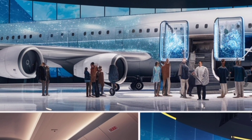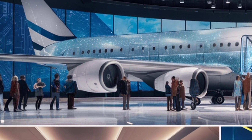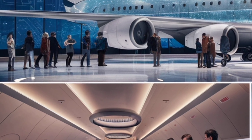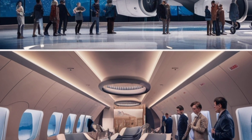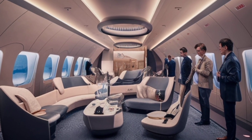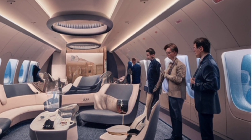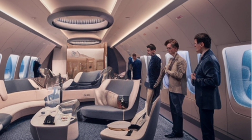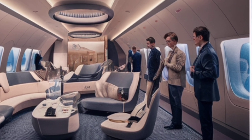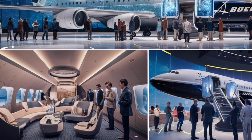A passenger could board in New York and land directly in Singapore, or travel from London to Sydney without a stopover. The cruising speed remains at Mach 0.85, keeping it consistent with the fastest commercial jets in service today. Most importantly for airlines, fuel consumption is reduced by nearly 20% compared to the last generation, the 747-8, ensuring that even though the aircraft is large, it is still efficient enough to compete with smaller twin-engine planes.